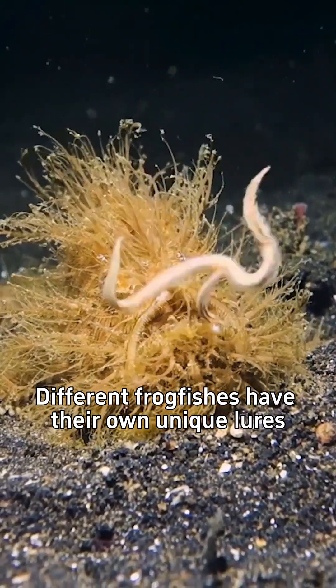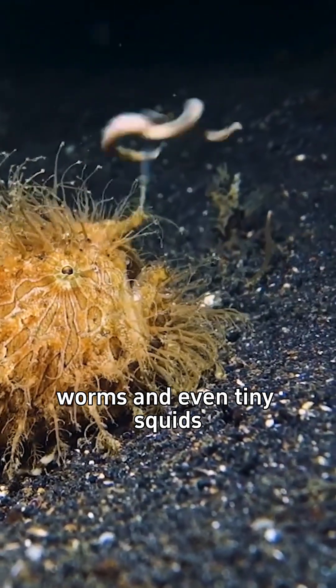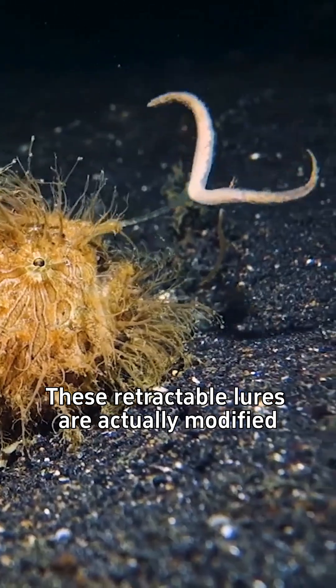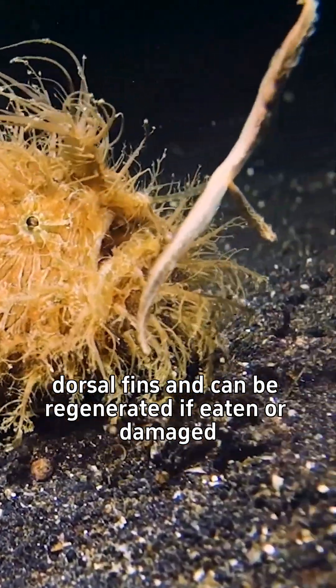Different frogfishes have their own unique lures. Some resemble shrimps, other fishes, worms, and even tiny squids. These retractable lures are actually modified dorsal fins and can be regenerated if eaten or damaged.